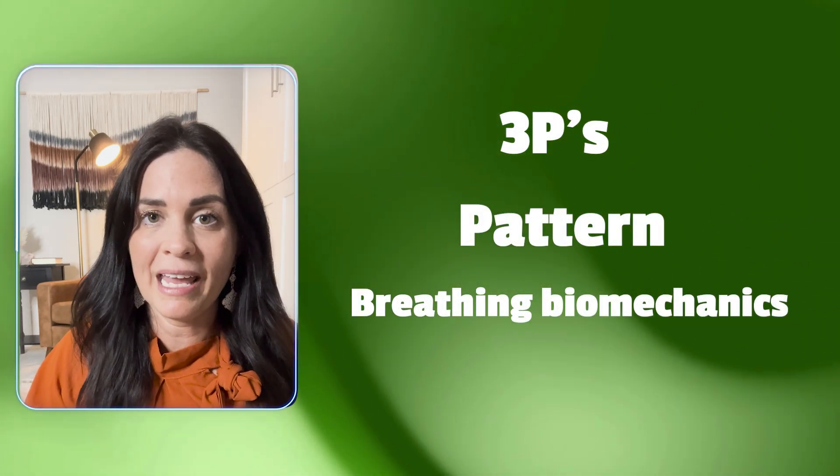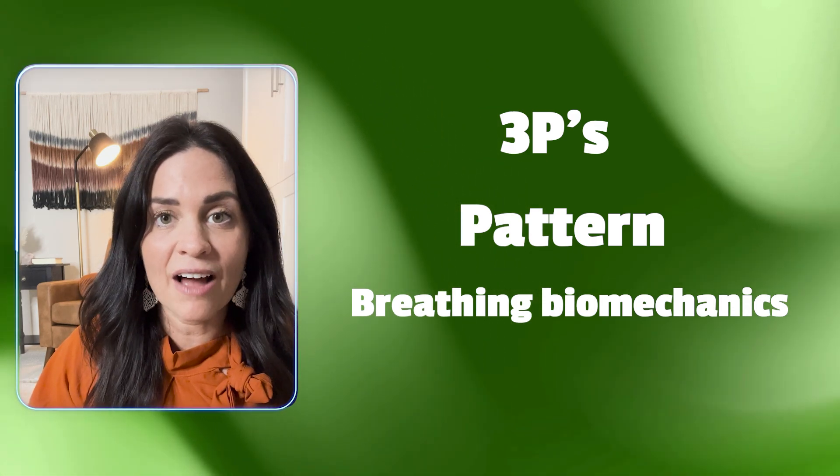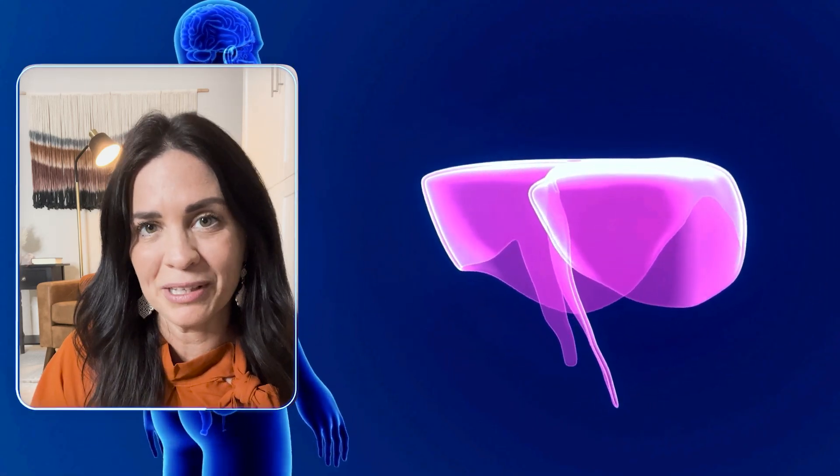So with the three P's, we're going to look at the pattern, which is your breathing biomechanics. Are you using the correct muscle and is it activated? Does it have endurance? And is it your default breathing muscle? That's your respiratory diaphragm — are you using it regularly as your daily breathing pattern?